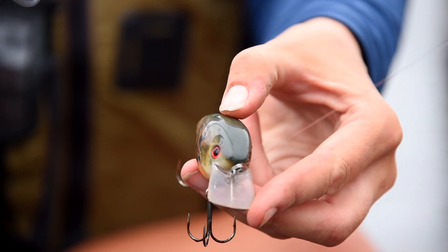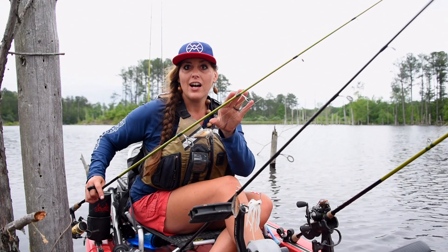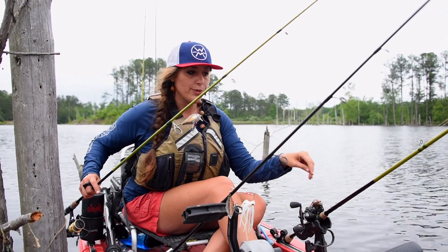Square bill crankbait — I've got a 2.5 on here. This bill is going to deflect and knock off the timber without getting hung up in all that heavy cover. So that's really good if you're trying to cover a lot of water too.